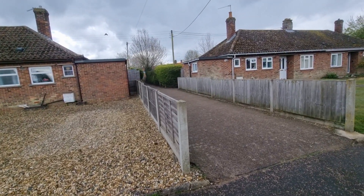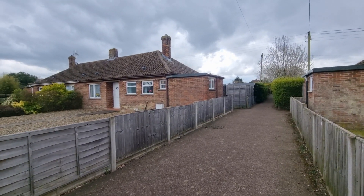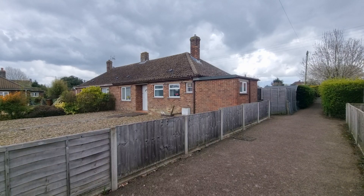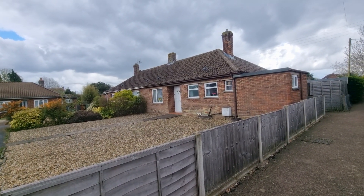There's a path down the side and there's a gate on the side which takes you into the property's back garden, which I'll show you towards the end of this video. Right, let's go and have a look inside.